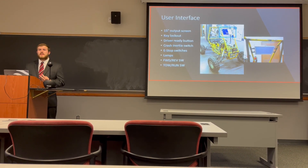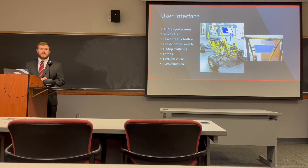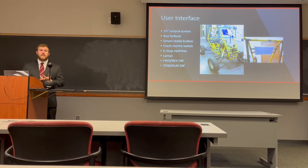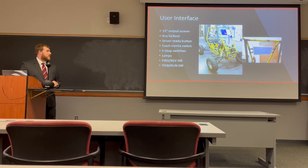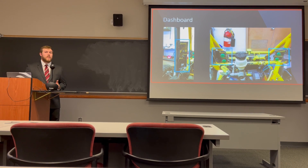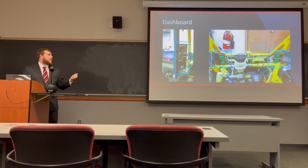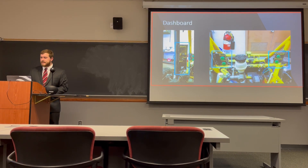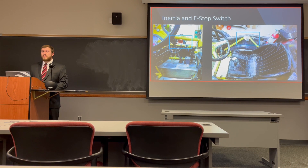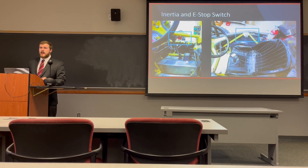We have two E-stop switches: one on the outside so spectators can disable the vehicle in an emergency, and one on the inside within reach of the driver. We have four lamps at the very front of the car so the driver can see which drive mode the car is in and whether it's in tow or run. We also have forward/reverse and tow/run switches within reach of the driver. The dashboard features easily read, color-coded labels corresponding to lights — from bottom: key switch, run/tow switch, forward/reverse switch, and the driver-ready button at the top. The cockpit E-stop button is near the driver's right hip so in an emergency they can release the steering wheel and smash the E-stop button.